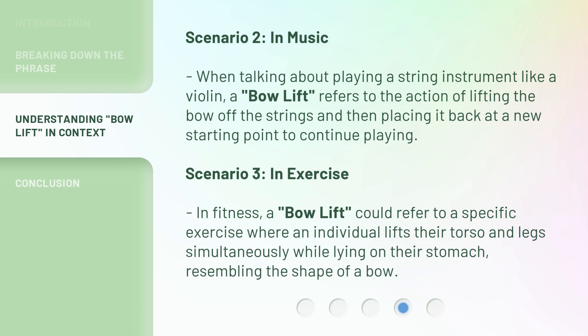Scenario 3: in exercise. In fitness, a 'bow lift' could refer to a specific exercise where an individual lifts their torso and legs simultaneously while lying on their stomach, resembling the shape of a bow.